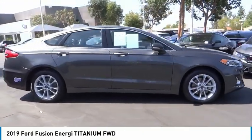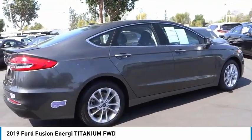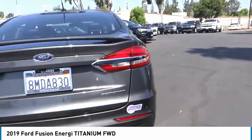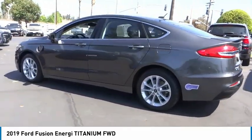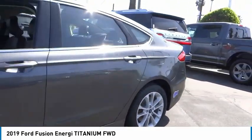Take a ride in the 2019 Fusion Energy. The Ford Fusion Energy is an electric hybrid vehicle with all of the efficiencies you want in an electric vehicle. It also offers the new sync infotainment interface, push-button start, and an 11-speaker audio system.